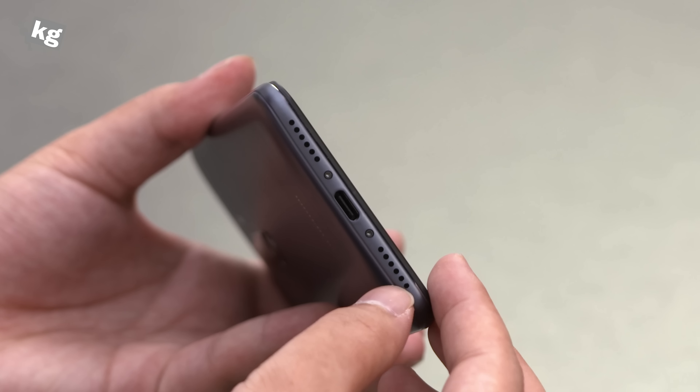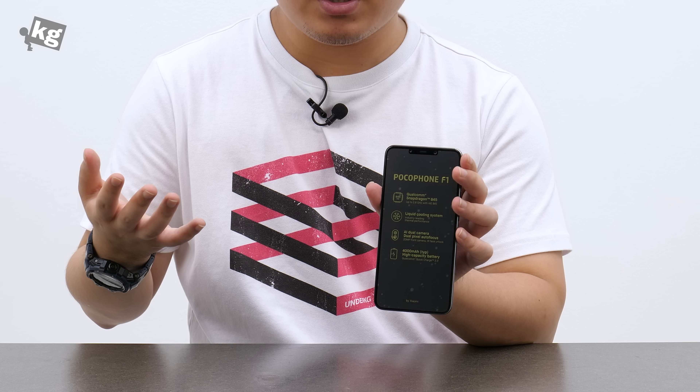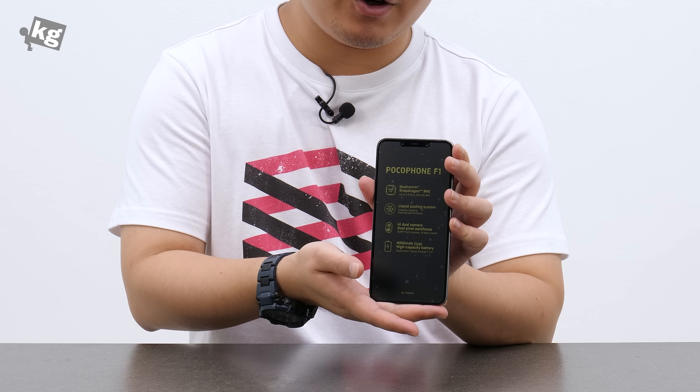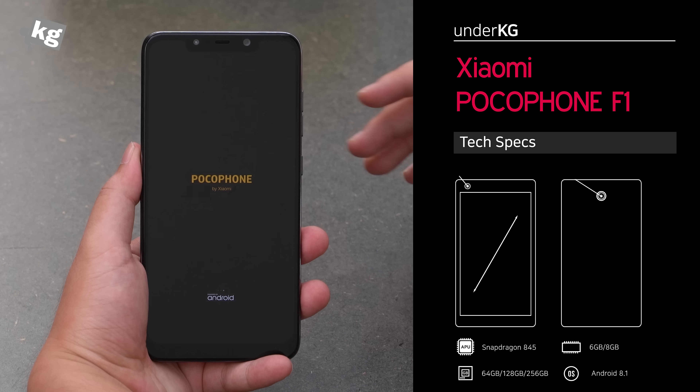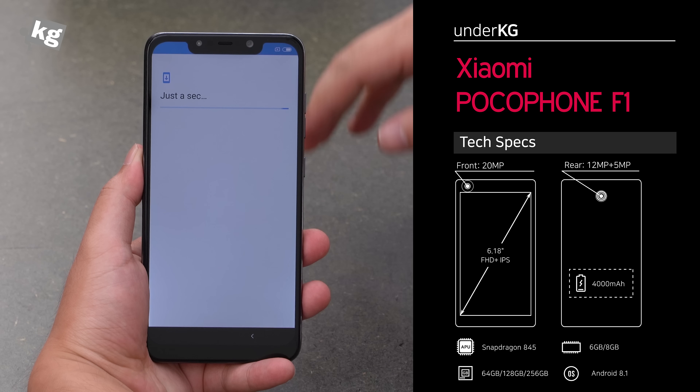On the left side is a SIM card tray — dual SIM with microSD card expansion, so that's a hybrid slot and you can use both at the same time. On the bottom is a USB-C port with a speaker. It does have stereo speakers, but the other one is shared by the receiver, so it's presumably not going to be as loud as the bottom-firing one.